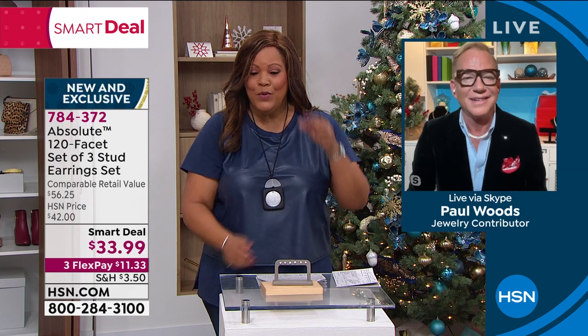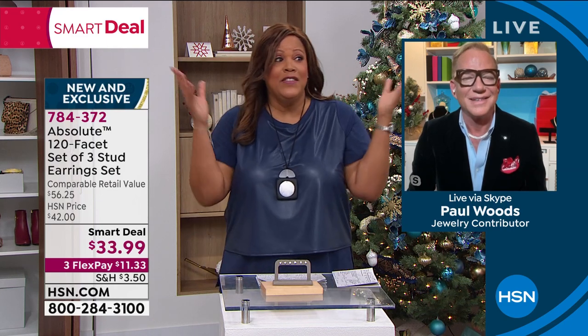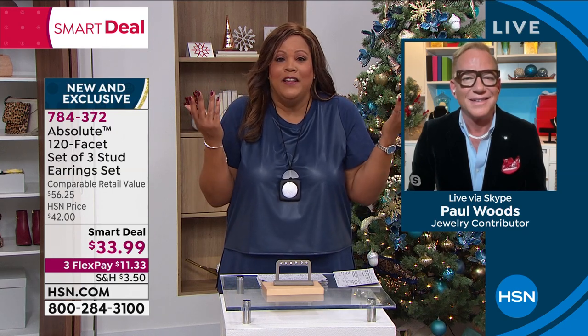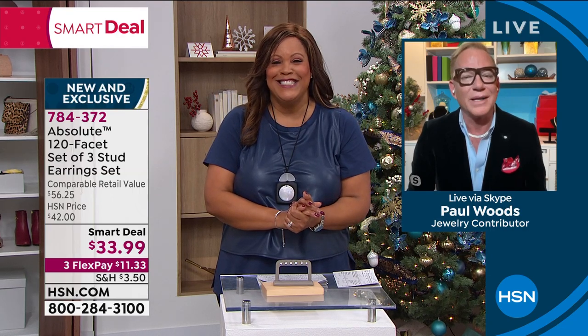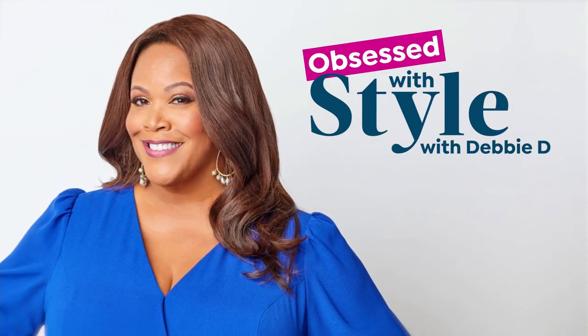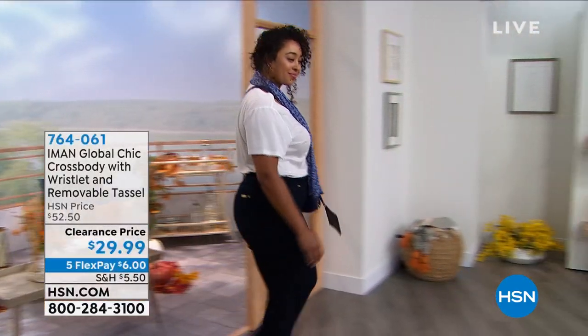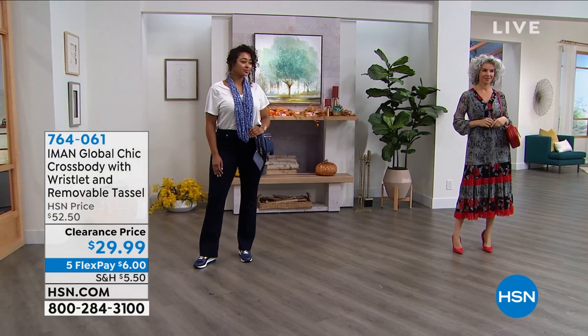Thank you Paul — these are fantastic. 7,000 people have gotten them and I'm going to get a set as gifts, because they look like a thousand-dollar pair of diamond earrings. Thank you so much. And Paul mentions he wears his robe out — so that answers our PJ question! Somebody's going to win a $25 gift card.